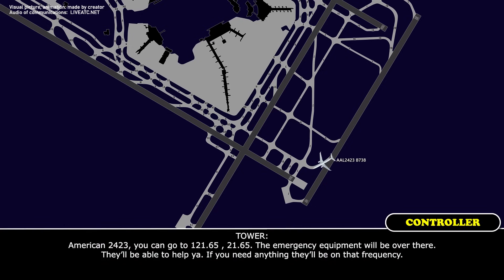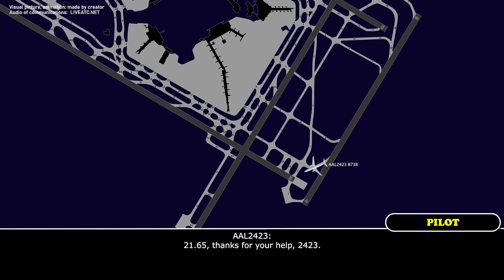American 24-23, go to 121.65. The emergency equipment will be over there — they'll be able to help you if you need anything. They'll be on that frequency. 121.65, thanks, American 24-23.